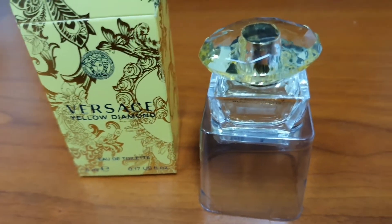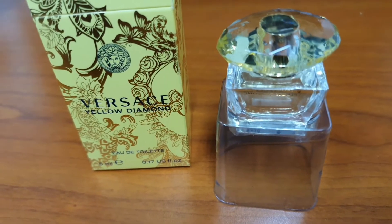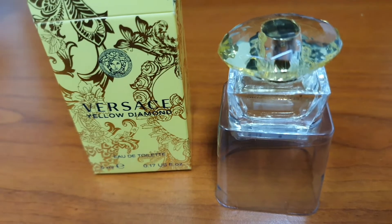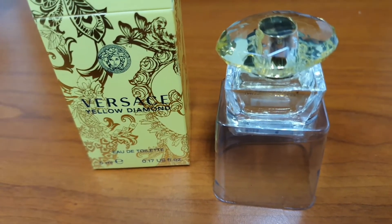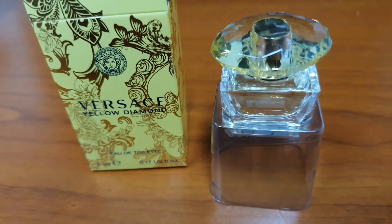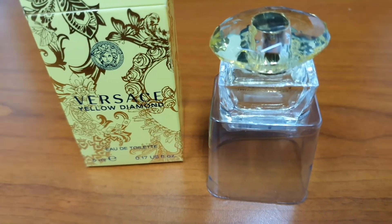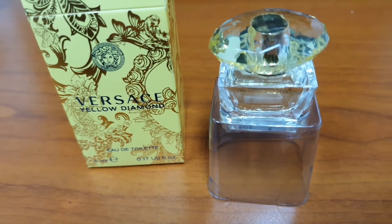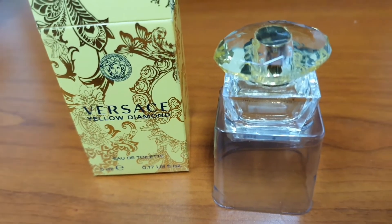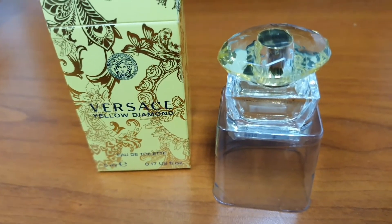It reminds me of a pleasant garden with nice flowers and a pretty girl. I don't get any extremely strong musk or amber wood here — it's more of a flowery aura. Initially I thought I smelled tea, but the ingredients don't include tea; it's probably the water lily giving off that vibe. My initial impression rating is 3.5 out of 5 — not a bad effort by Versace.